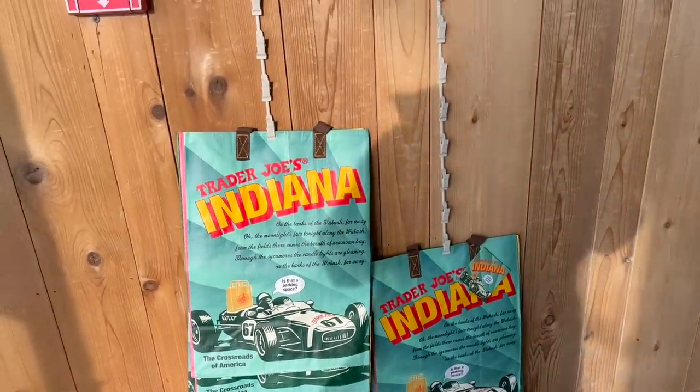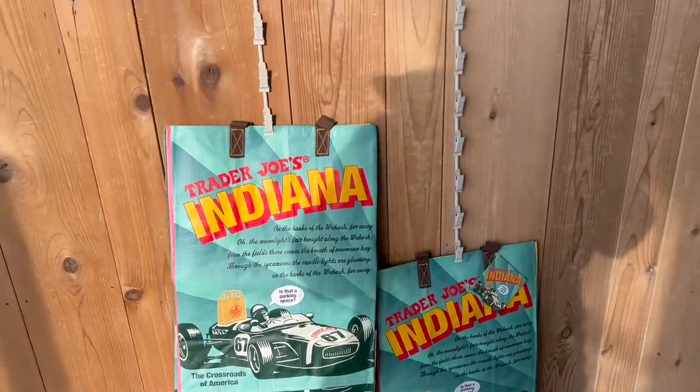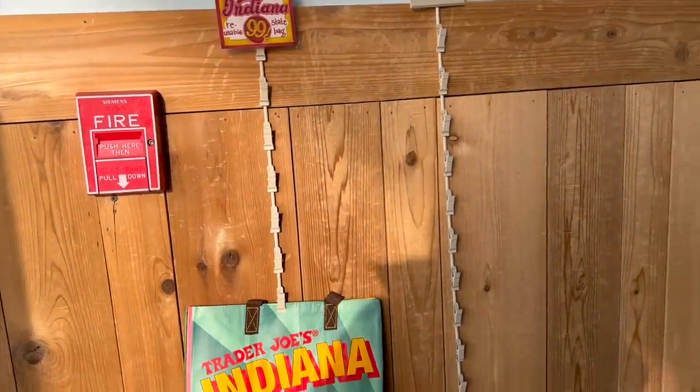We are in the Indiana Trader Joe's, and you can get the reusable Indiana bag here for just $0.99.